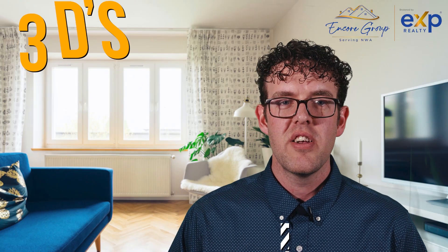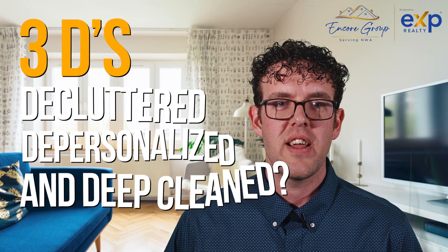When selling, you need to hire someone who cares more about getting top dollar than possibly hurting your feelings. Have you done the three D's? Declutter, depersonalize, and deep clean?